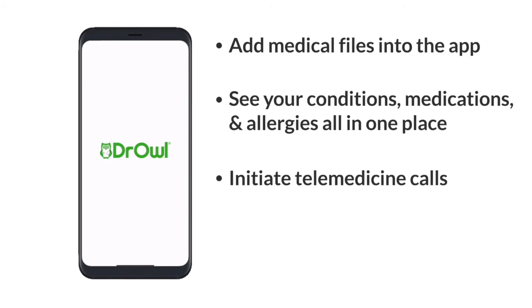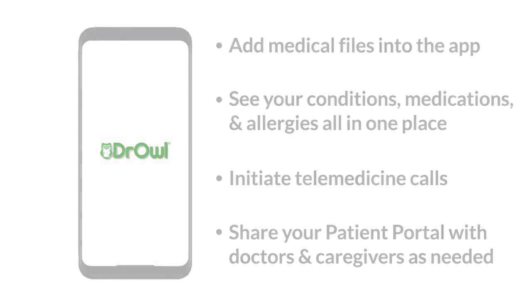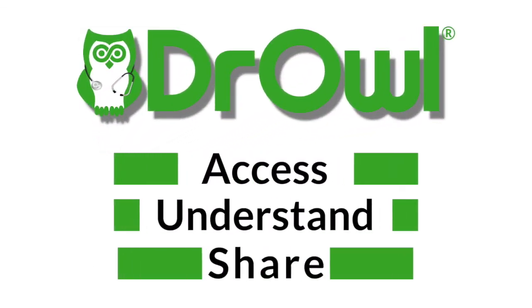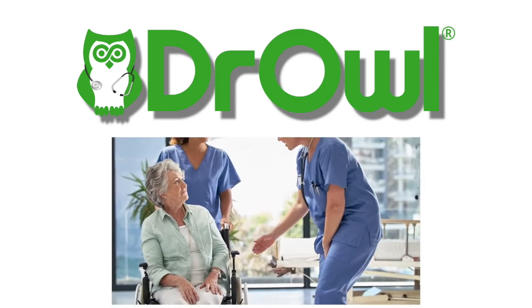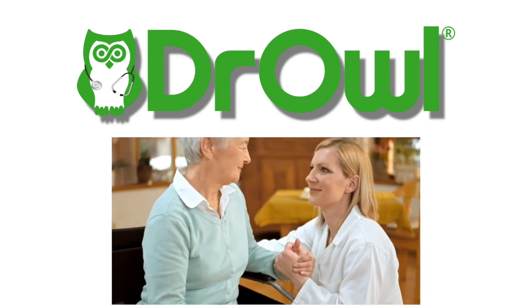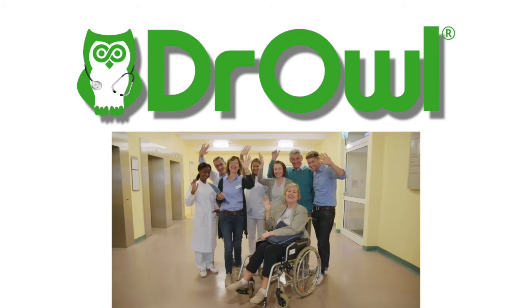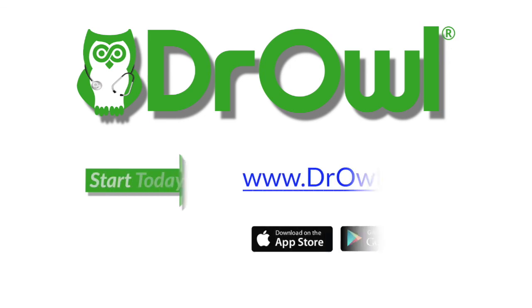So as you can see, Dr. Owl was created to give patients control over their medical records, which is why we make it easier than ever for you to access, understand and share your medical information. While Dr. Owl is simple to use, the benefits can't be overstated. When patients and their family members are informed and educated about their health, they have the power to make important decisions right alongside medical staff, which helps create a better overall experience for everyone.